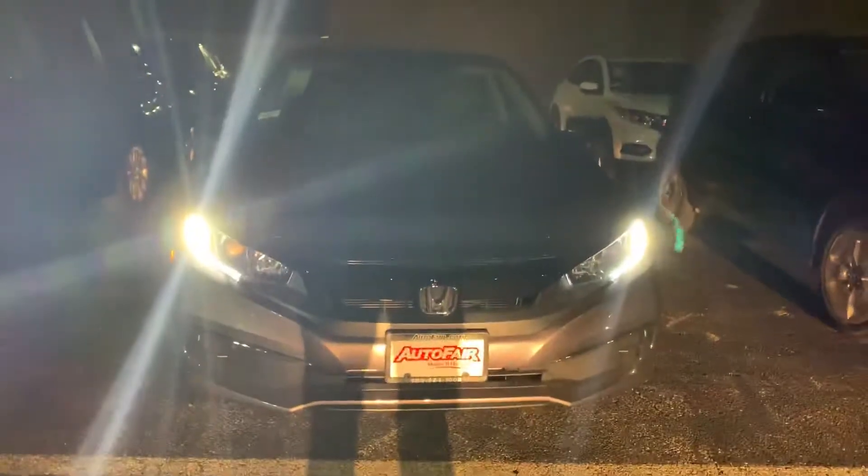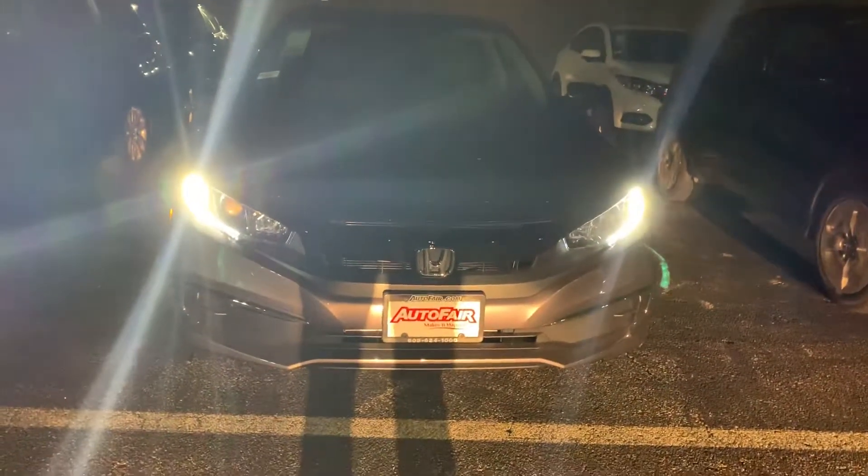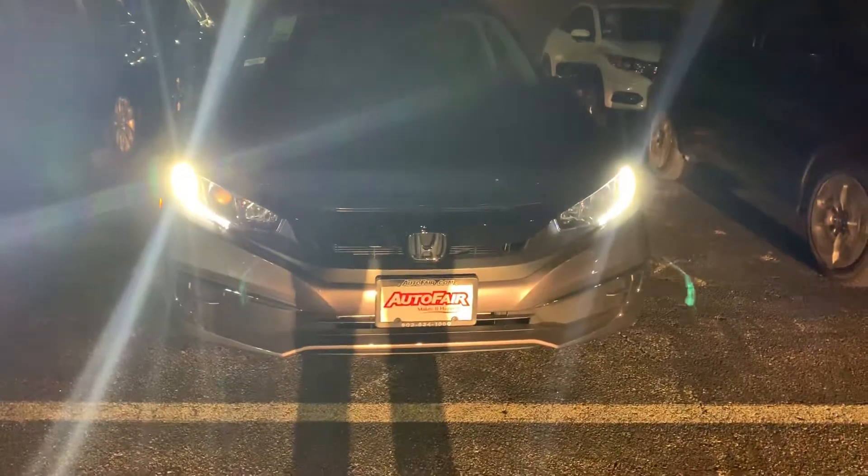Hi, Michael. Zak here from AutoFair Honda in Manchester, New Hampshire. I wanted to give you a quick walk around on the 2019 Civic LX you're interested in.